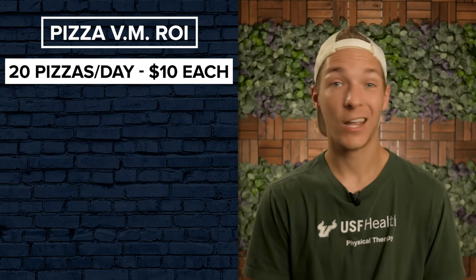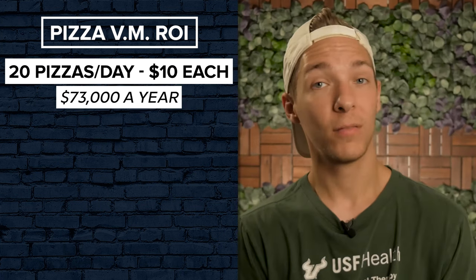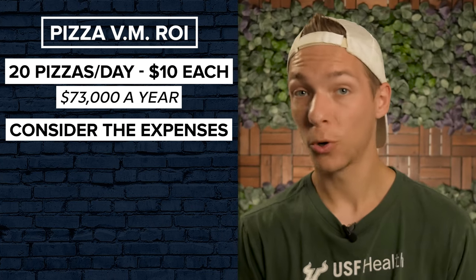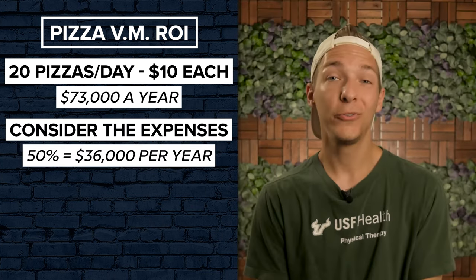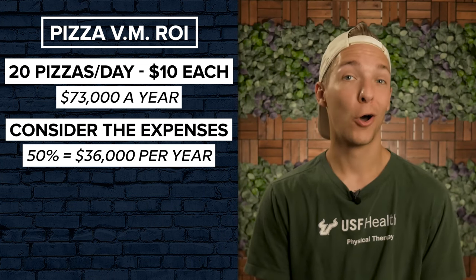Here's a quick example. If you were to sell 20 pizzas a day at $10 each, you'd be pulling in $70,000 a year in revenue. Granted, you'd still have to factor in all of the associated fees and operational costs, which according to Paistro results in a profit margin of around 50%. This means you'd take home about $36,000 per year, which certainly isn't bad for an automated machine.